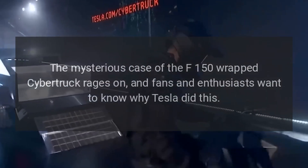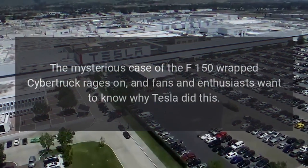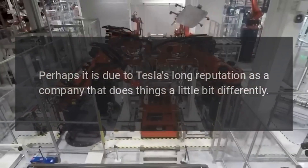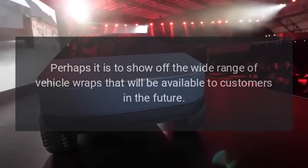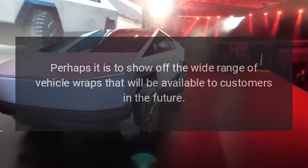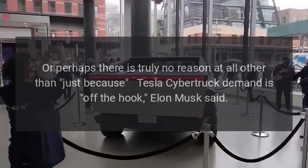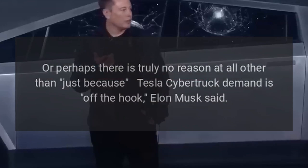The mysterious case of the F-150 wrapped Cybertruck rages on, and fans and enthusiasts want to know why Tesla did this. Perhaps it is due to Tesla's long reputation as a company that does things a little bit differently, or perhaps it is to show off the wide range of vehicle wraps that will be available to customers in the future. Or perhaps there is truly no reason at all, other than just because Tesla Cybertruck demand is off the hook, Elon Musk said.